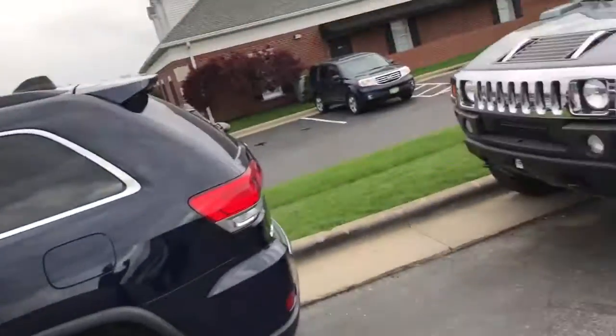Hey Ralph, this is Steven with Haas Auto Group. I just wanted to give you a quick walk around on this Hummer H2. Seems like the weather's cleared up here a little bit and I have some time to walk around and show it to you. So without further ado, here's the vehicle.